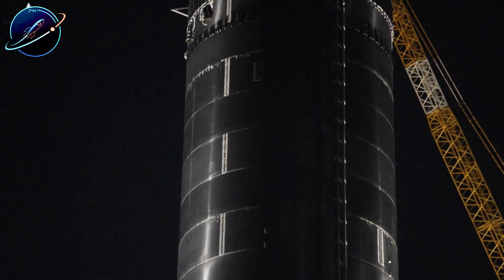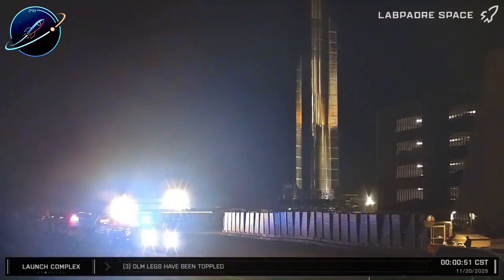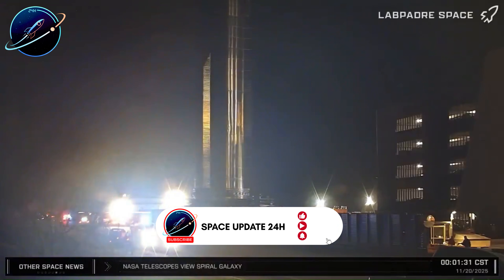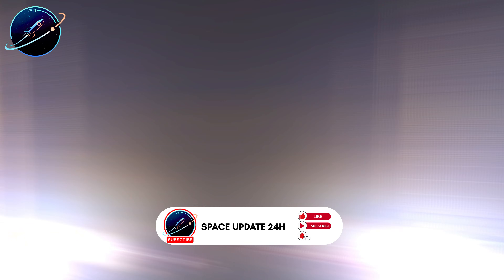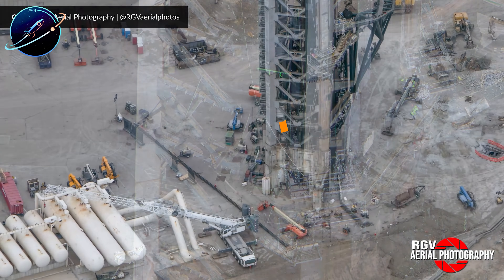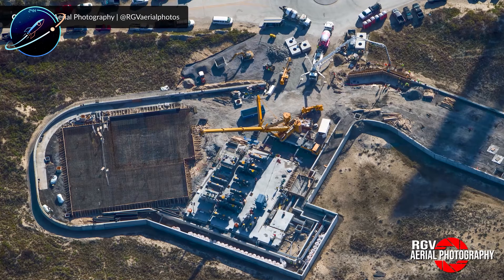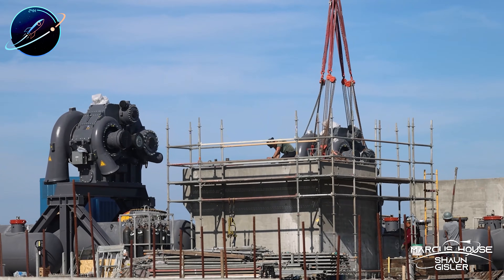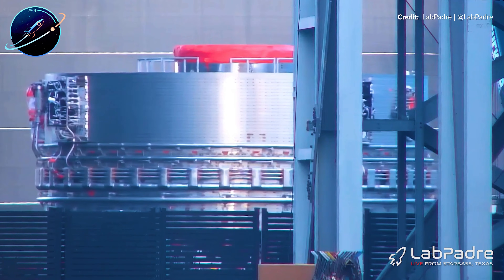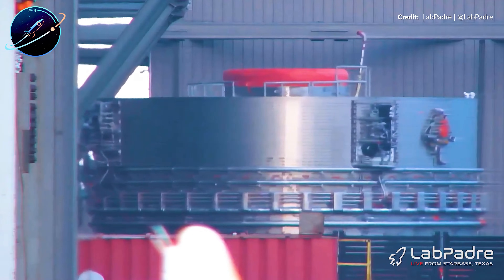SpaceX is moving at a record pace with Booster 19. The massive aft section with 33 Raptor 3 engine mounts rolled into the megabay on Saturday, stacking all oxygen tank segments in one swift move. By Tuesday night, the first methane tank barrel appeared, followed days later by the forward section with its integrated hot stage truss. Only one final methane tank section remains — could Booster 19 become the fastest Super Heavy ever built?